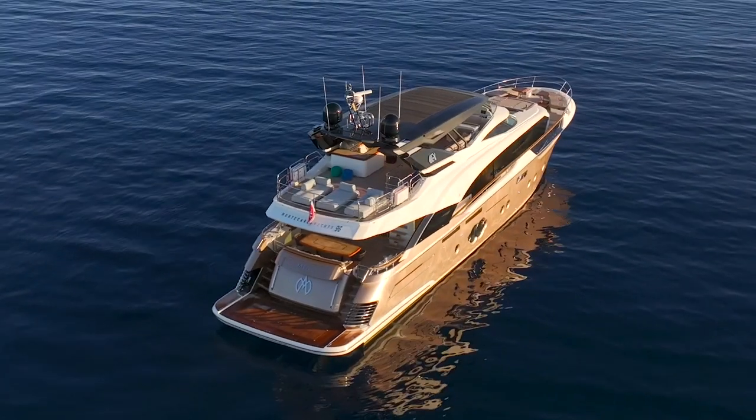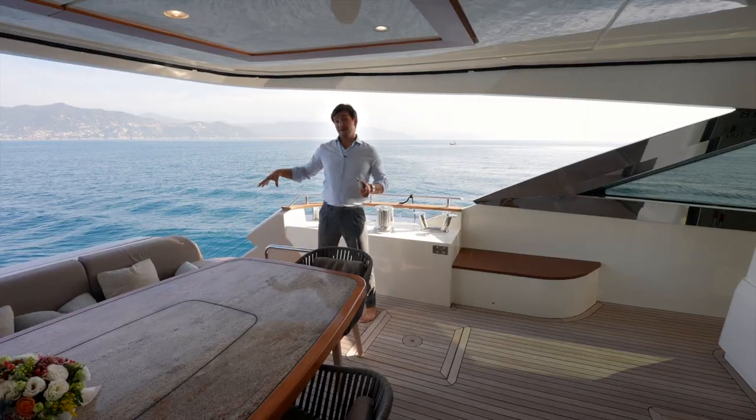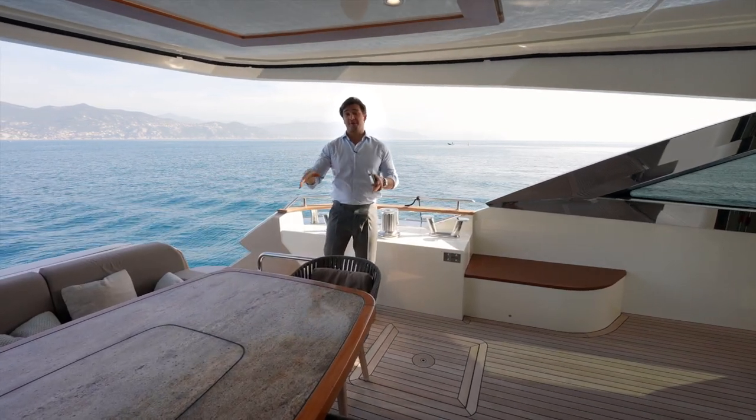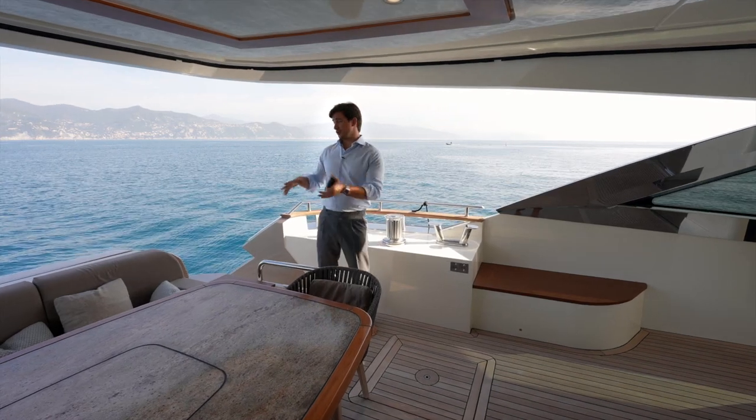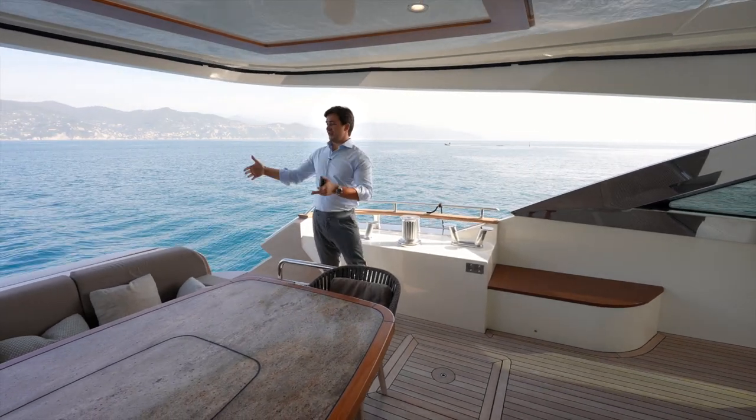Mia is equipped with a lifting platform where you can store a tender of at least 4.5 meters, which you can put in the garage as well. So basically you have two water toys: one jet ski and one tender. You can store the jet ski on the platform and the tender inside the garage.